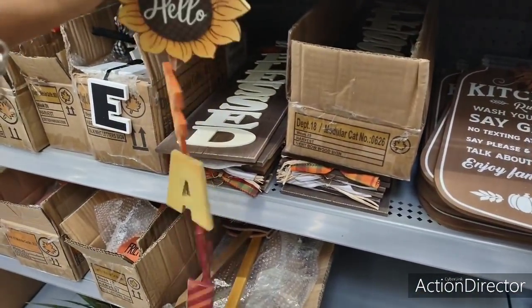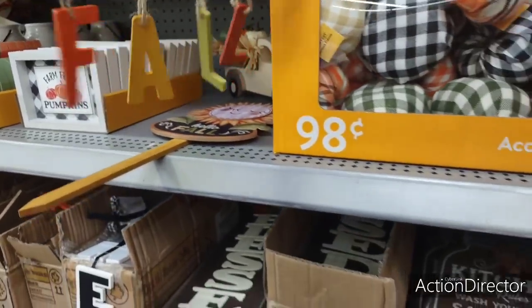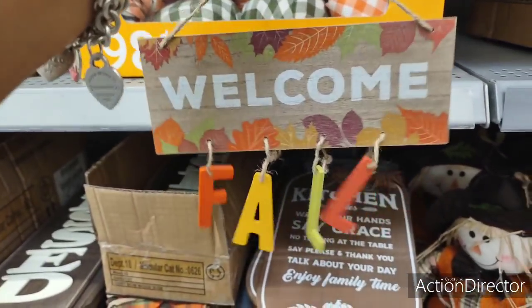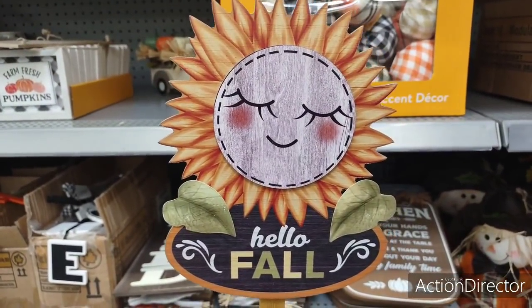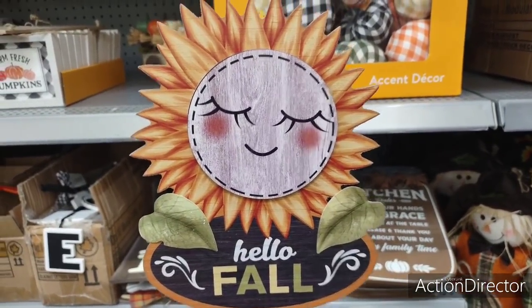There's more stuff I want to show you. Look at this — 'welcome fall.' It's so old school. This is $3.97. And 'hello fall' with the sunflower — how cute is she with her eyelashes? She's absolutely adorable. Love her.